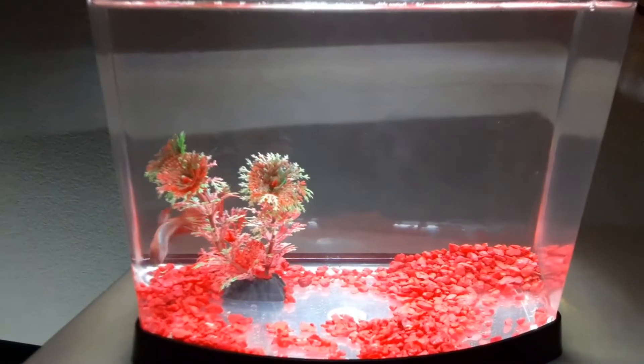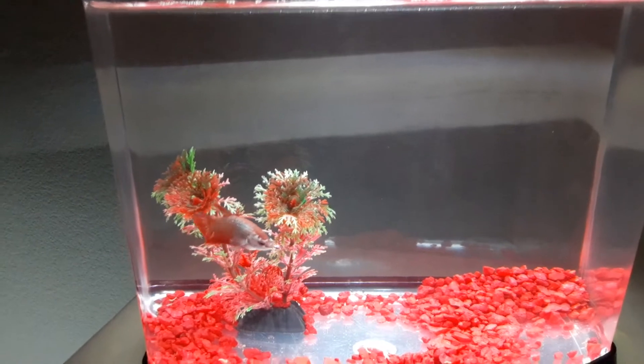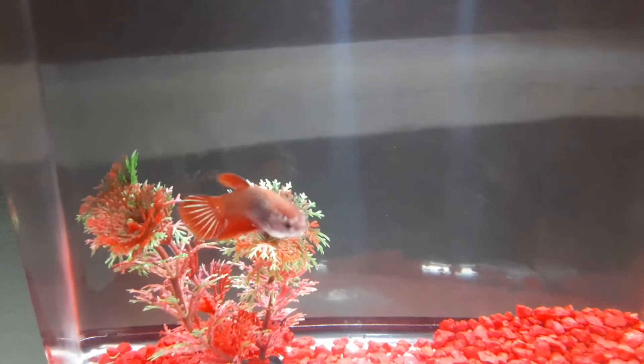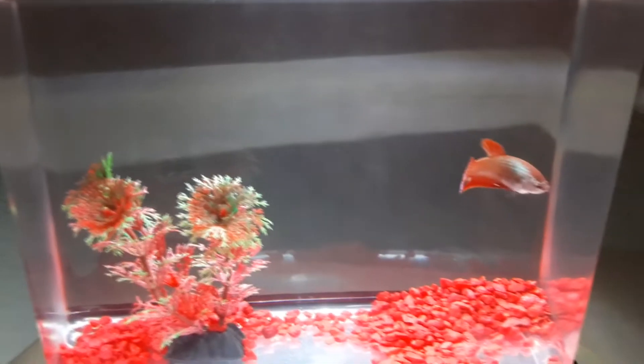I'm not very knowledgeable in female bettas — I know more about male bettas — but I'm not sure what kind of betta this one is. It might be a veiltail, a veiltail female betta.